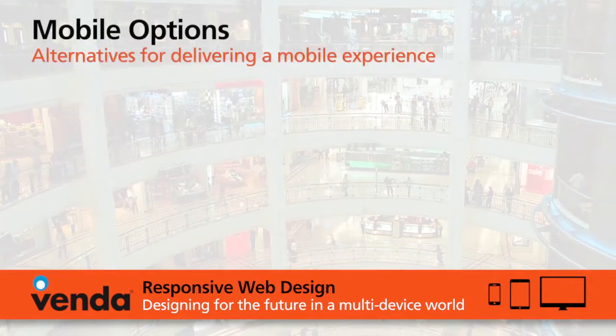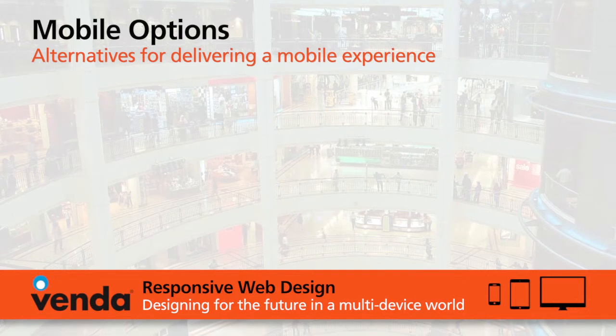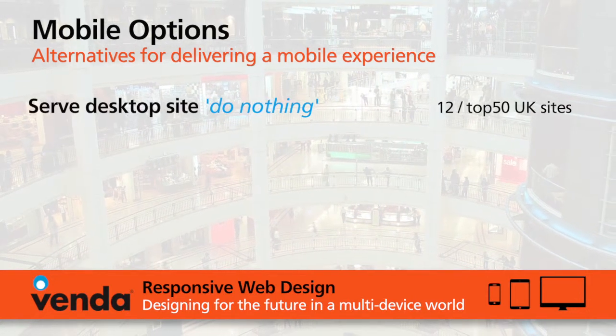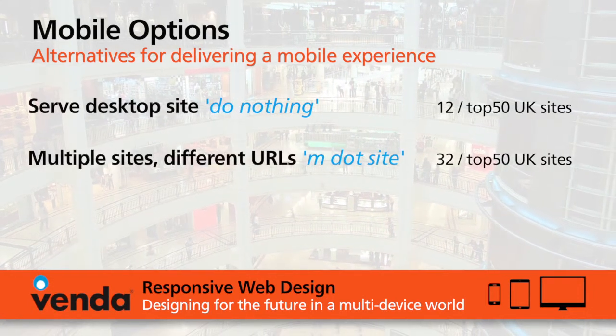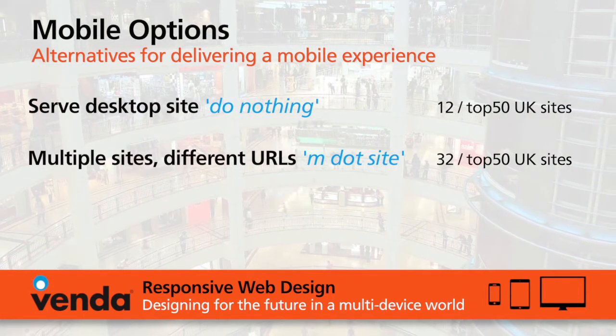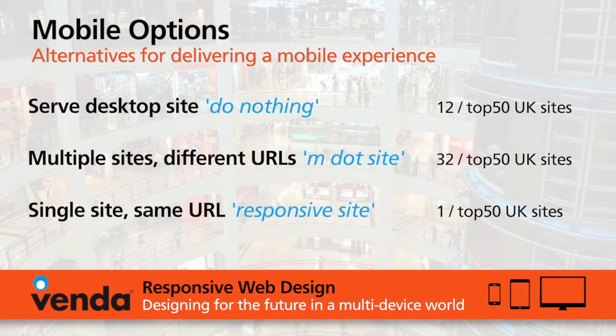There are three key ways of delivering a mobile optimized experience. The first is to simply serve the desktop site or do nothing. The second is to have a separate mobile site in place, and the third option is responsive web design.